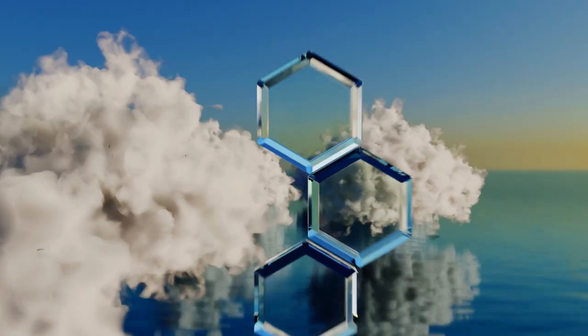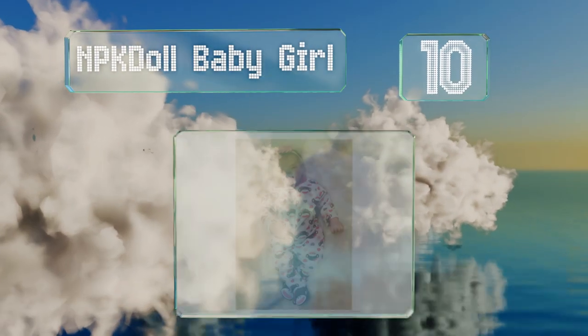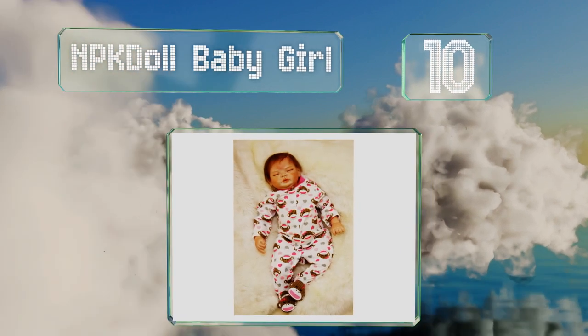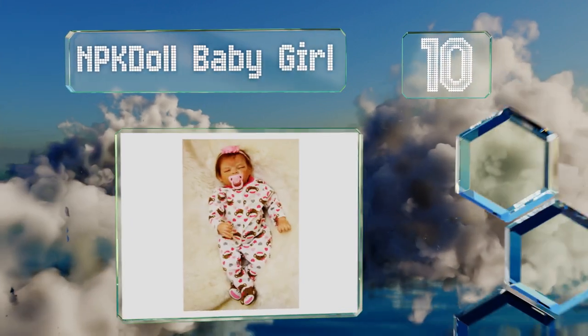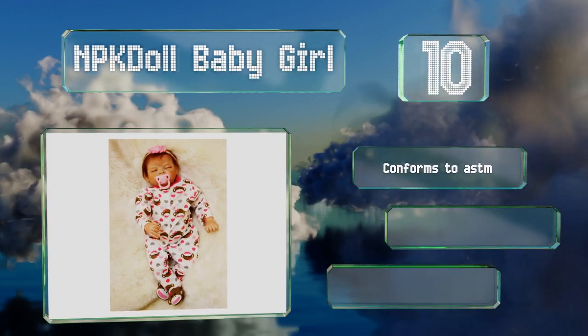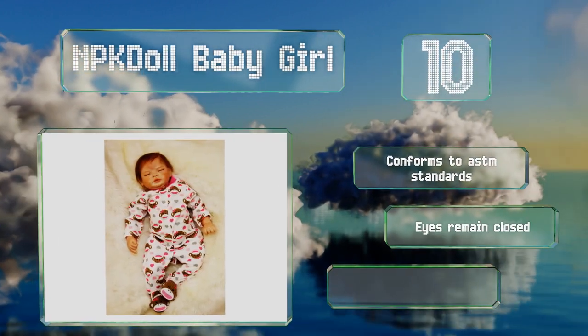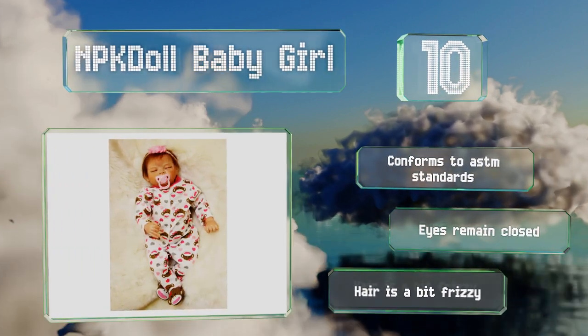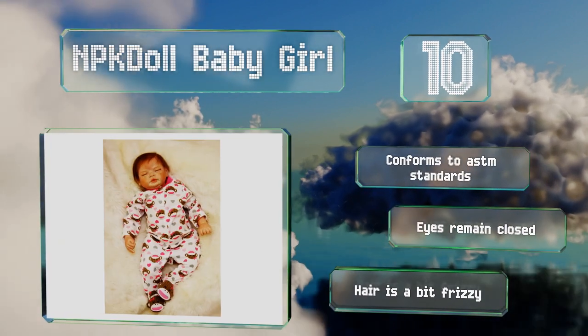Starting off our list at number 10, the NPK doll baby girl wears one piece pajamas covered with hearts and smiling monkeys, along with a delicate floral headband. It's made from environmentally friendly materials and comes with a matching pink pacifier. It conforms to ASTM standards. However, the eyes remain closed and the hair is a bit frizzy.